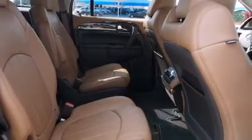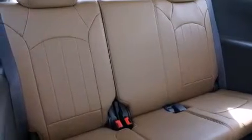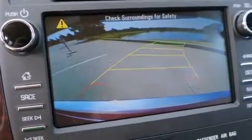Side impact airbags, air conditioning, full power accessories, a home link feature, and cooled seats that create a 360-degree air-conditioned environment, keeping everyone comfortable the whole trip.